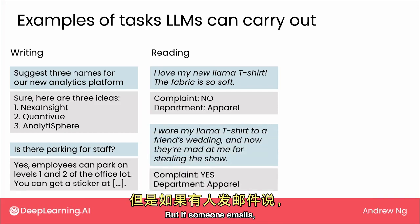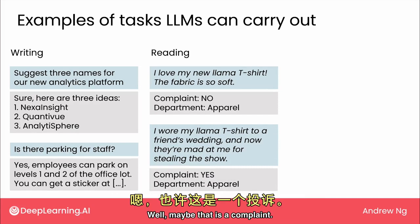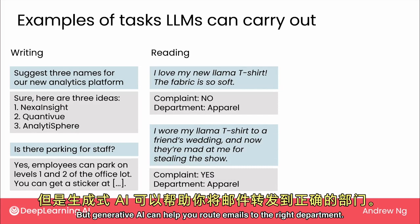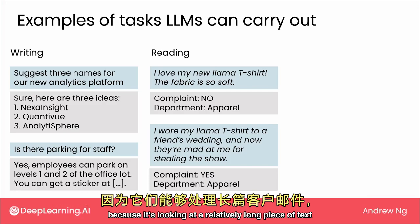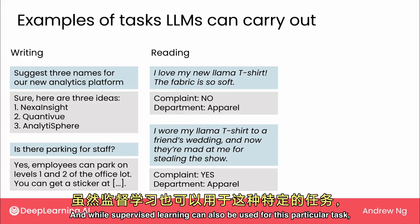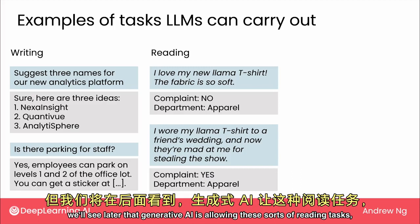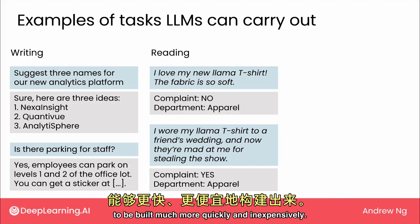But if someone emails, 'I wore my llama t-shirt to a friend's wedding, now they're mad at me for stealing the show' — well, maybe that is a complaint. Generative AI can help you route emails to the right department. I call this a reading task because it's looking at a relatively long piece of text — a customer email — and then generating a relatively short output, just yes or no, is this a complaint or not. And while supervised learning can also be used for this, Generative AI is allowing these reading tasks to be built much more quickly and inexpensively.